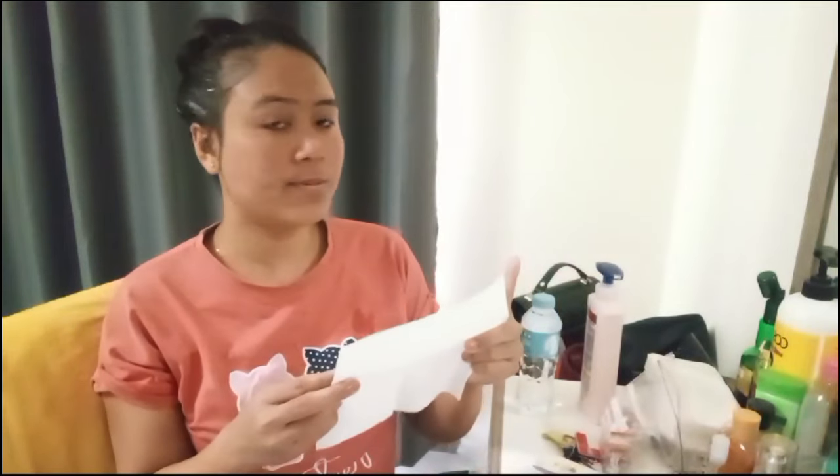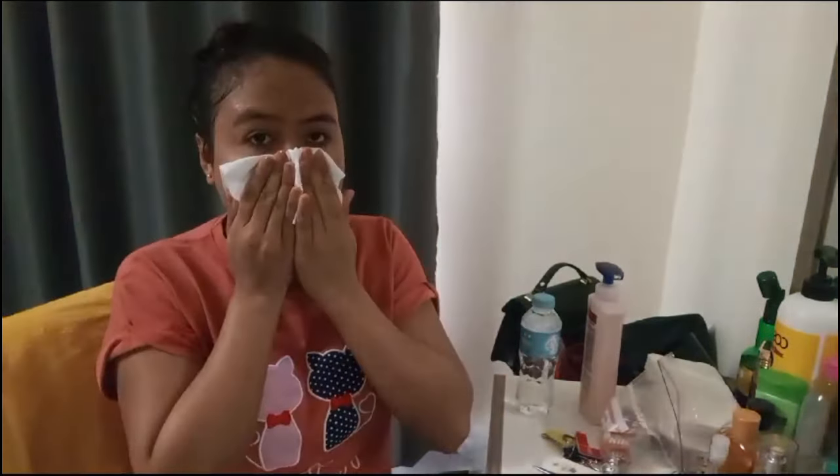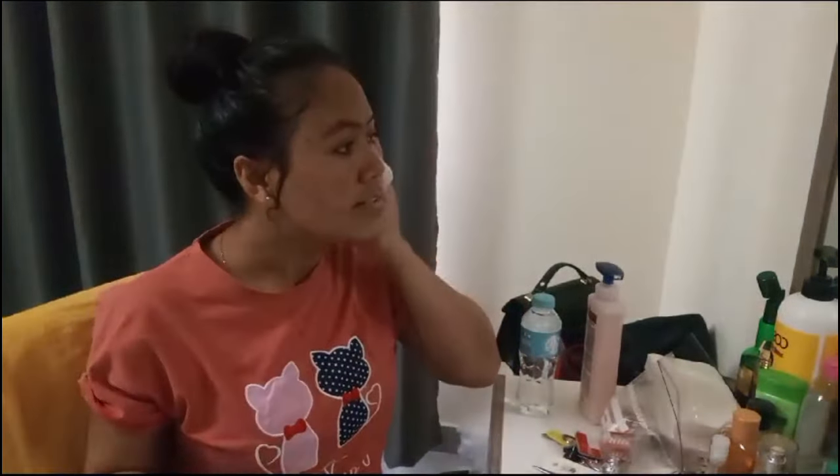Thank you very much. The other one is the tissue. We put the tissue in the bottom. The tissue is used at the bottom. The last part is the bottom.